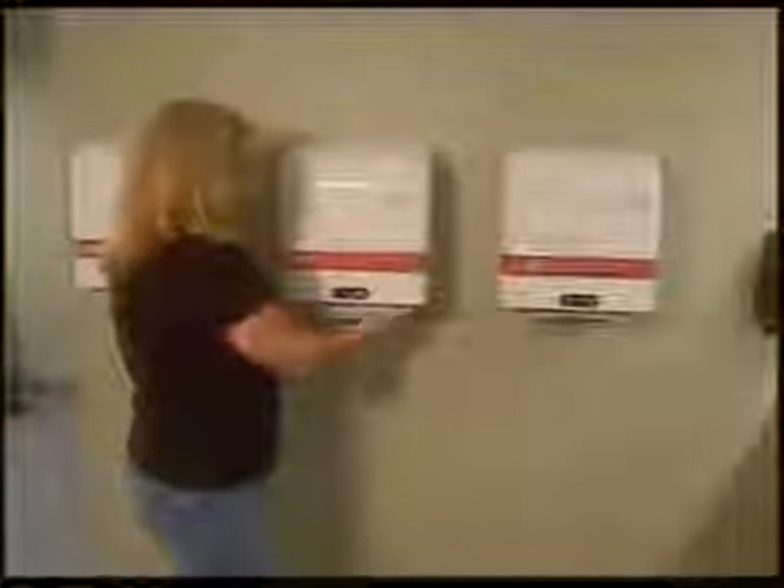Along with our sanitizing services, Swisher Hygiene is the only resource you need for a complete selection of affordable quality paper products and dispensers, all designed for maximum comfort and protection.